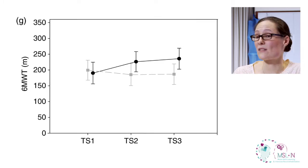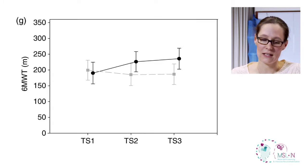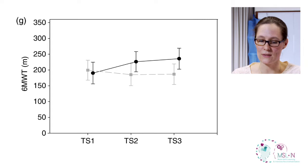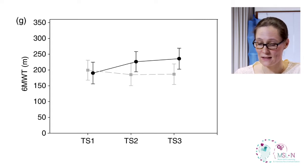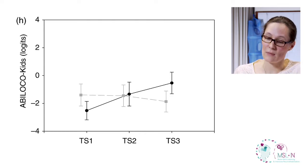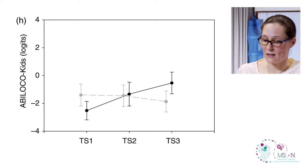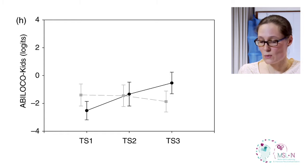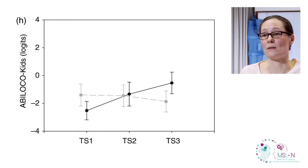The six-minute walking test — the distance children can manage in six minutes — has also improved in two weeks and is maintained at three months. And the Ability Loco, which is the locomotor ability of the children assessed by a questionnaire answered by the parents, has also changed after intervention and is maintained at three months, while children in the control group are perfectly stable.